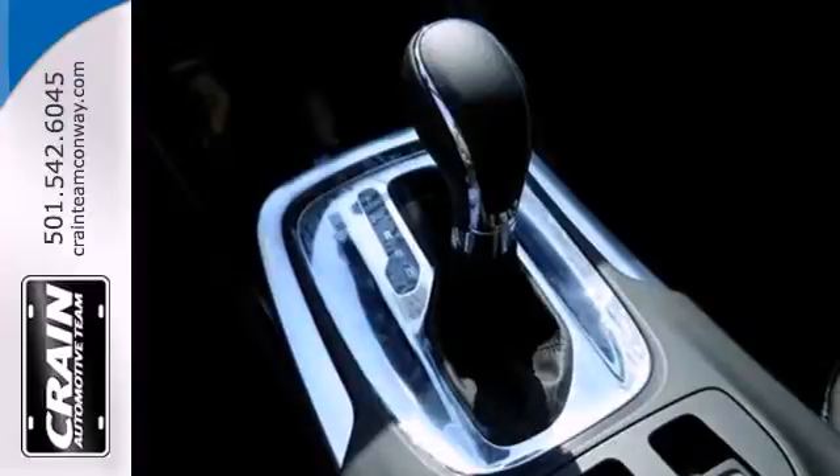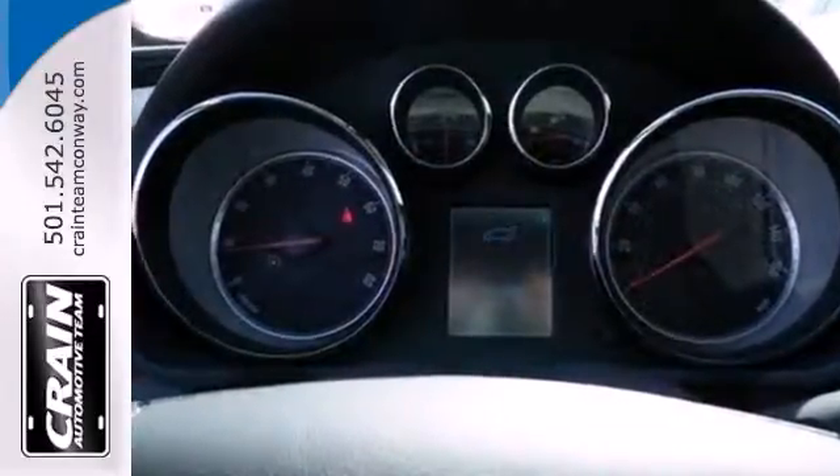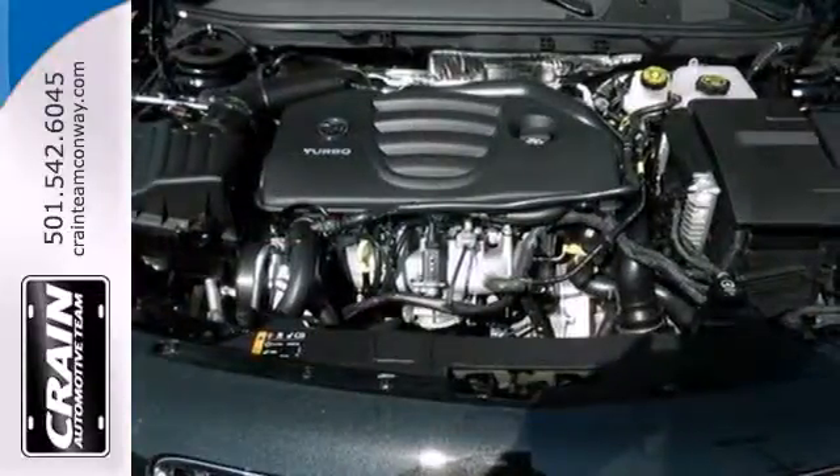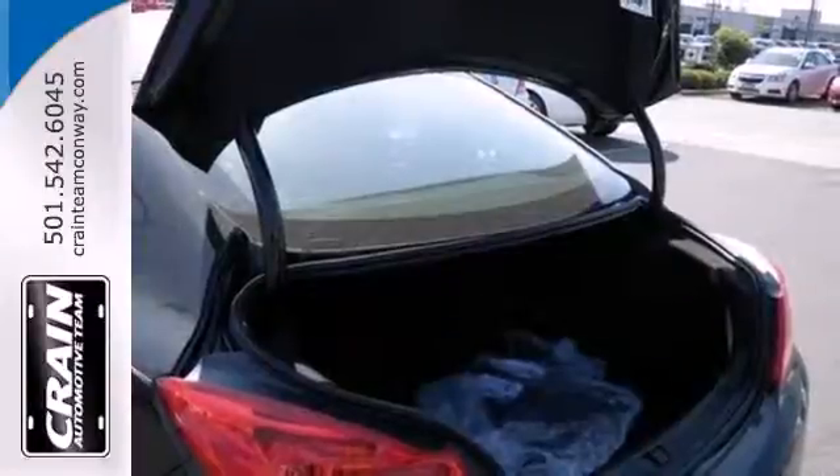In an unlikely combination, Buick has created an indulgent interior to match the powerful performance under the hood. Heated leather power seats come standard, along with a CD player and MP3 input and heated turn signal indicator mirrors.